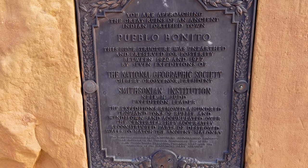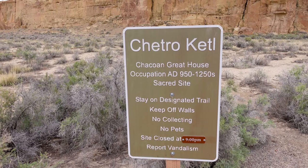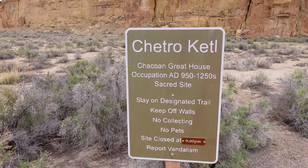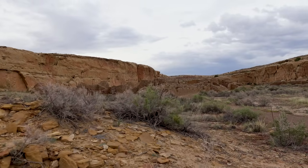The mac daddy of great houses is Pueblo Benito — we'll save that. But first we're going to see the second largest Chacoan great house: Chetro Kettle. Very similar to Una Vida, it was built during the same time period, approximately 950 AD to the 1250s AD. This thing comprises three acres, has one great kiva, and I think around a hundred rooms. Pretty sizable.